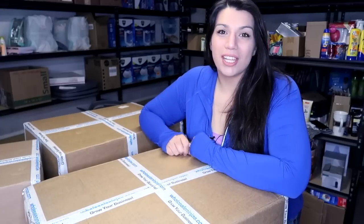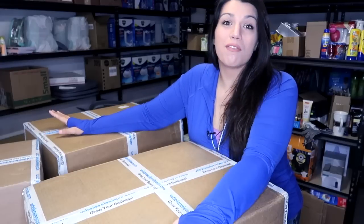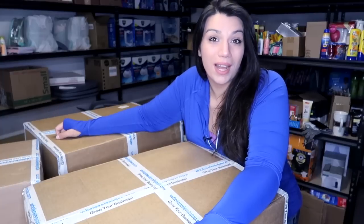Hey everyone, it's Liddy. Welcome back to my channel. Today I received another liquidation order. I got some new stuff for my eBay store and I wanted to unpack it with you, get it all sorted out, and show you guys what I got.